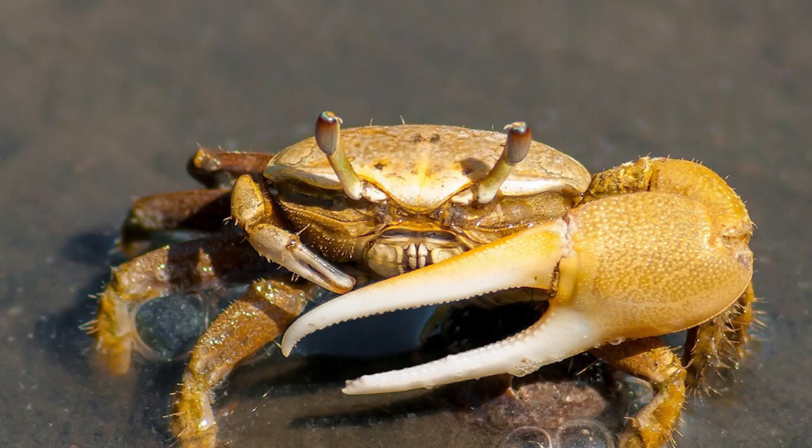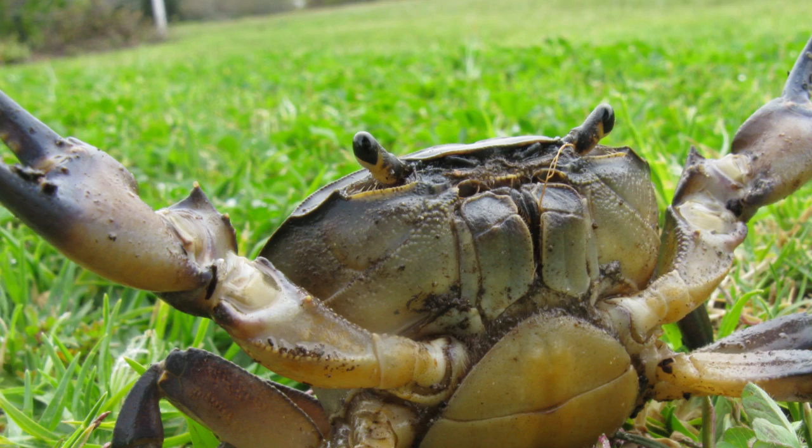But this courageous crustacean was not about to be taken out that easily. The critter actually cut off its injured appendage and limped away to fight another day. The crab's decision may have been somewhat easy since the claws do regenerate, but it was still a gutsy decision. In a world of action heroes, this just might be the Chuck Norris of crustaceans.